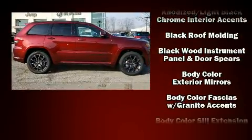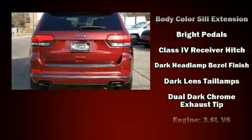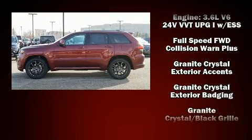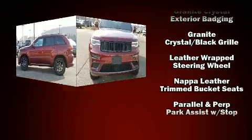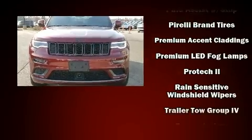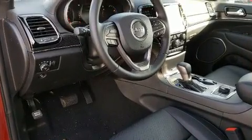Jeep ensures the safety and security of its passengers with equipment such as dual front impact airbags, head curtain airbags, and four-wheel disc brakes with ABS. Adaptive cruise control maintains a preset distance behind the car ahead of you, simplifying highway driving and enhancing safety.